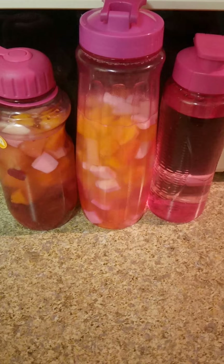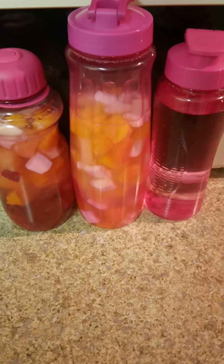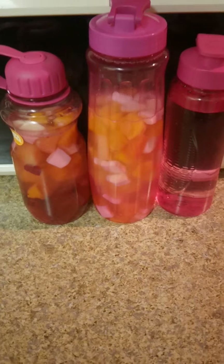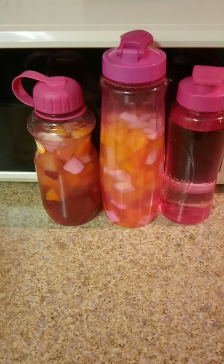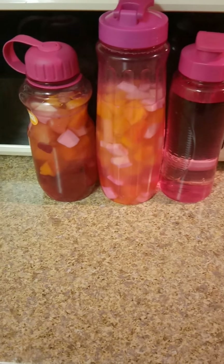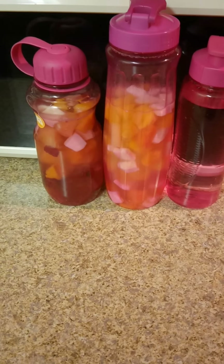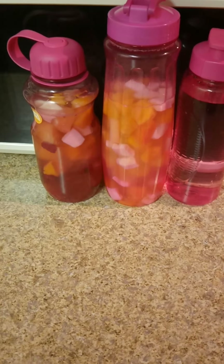I've been drinking lemon water off and on, and sometimes I drink the cucumber lemon water — that's good detox water, very good for your health. It's using cucumber and lemon water as well. So if you want to switch up your water, go to the store, get some fruits, cut them up, have some flavored water, drink healthy, and don't add any sugar in it.